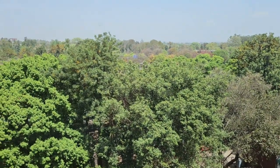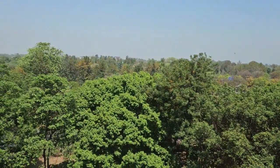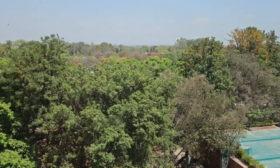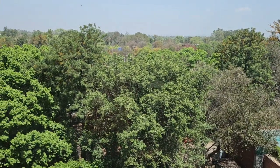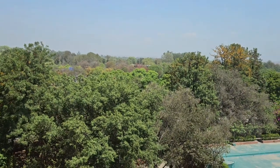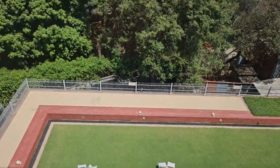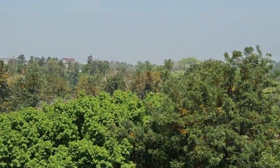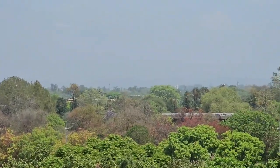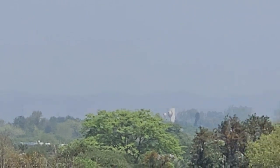Now let me show you the best part — this is the view you get from Taj Chandigarh. This is the rose garden view and it is extremely beautiful. Especially if you are coming from other cities where you don't get so much greenery, you can just sit here, relax, and enjoy this fantastic view. These are your lawns, and this is basically the rose garden. On that side you can also see the Shivalik mountain range.